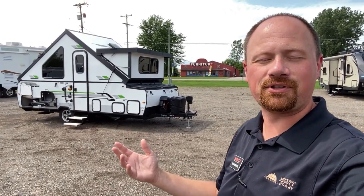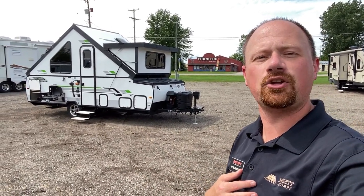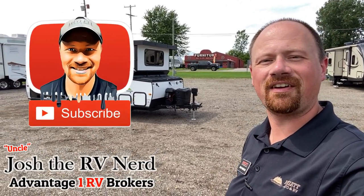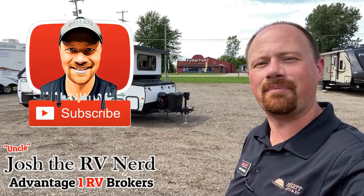Let me know what you think of this one. I always appreciate your feedback — is there something else I could do better for you when these come through? Let me know. Take care, stay safe, have fun, and tap that subscribe button, everyone.